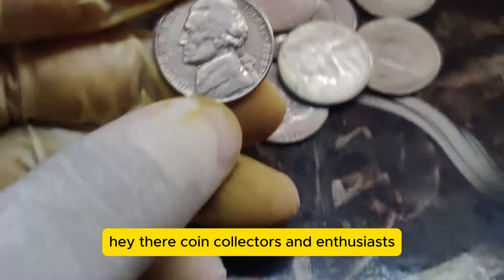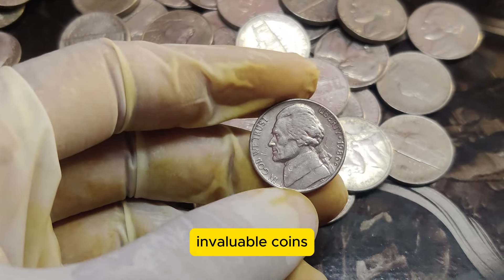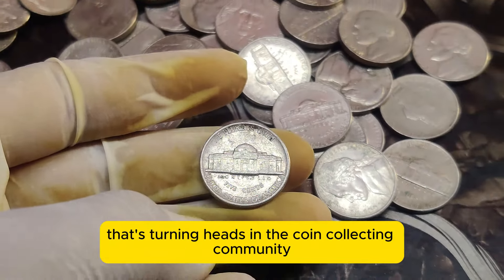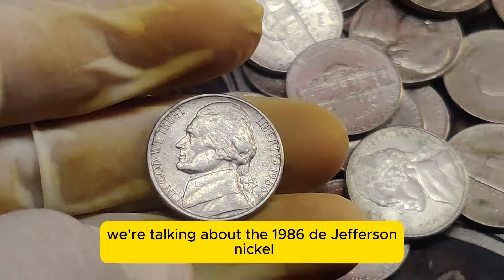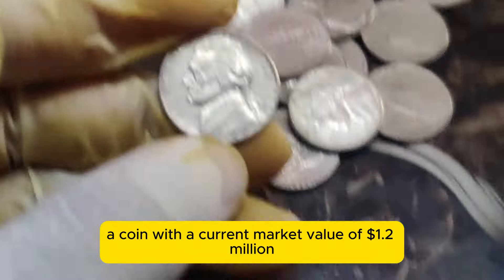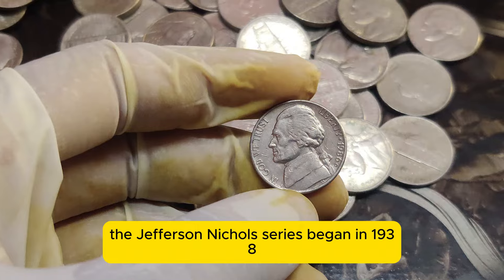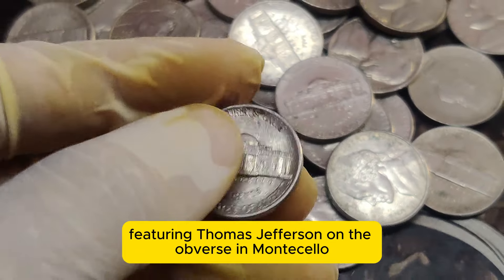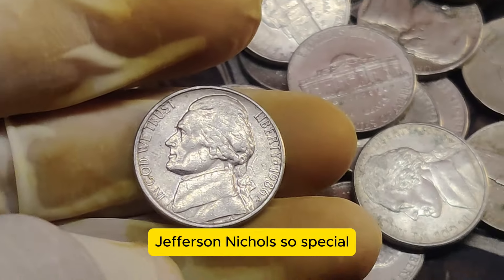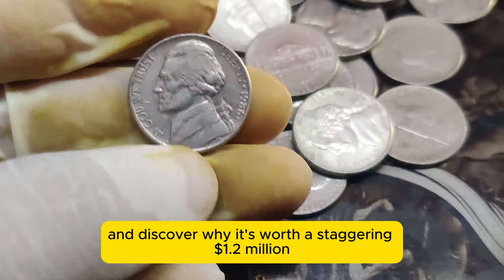Hey there, coin collectors and enthusiasts! Welcome back to our channel, where we dive deep into the fascinating world of rare and valuable coins. Today we've got an incredible story about a Jefferson Nickel that's turning heads in the coin collecting community — the 1986 D Jefferson Nickel, with a current market value of $1.2 million. The Jefferson Nickel series began in 1938, featuring Thomas Jefferson on the obverse and Monticello, his Virginia home, on the reverse. Let's dive into its history and discover why it's worth a staggering $1.2 million today.